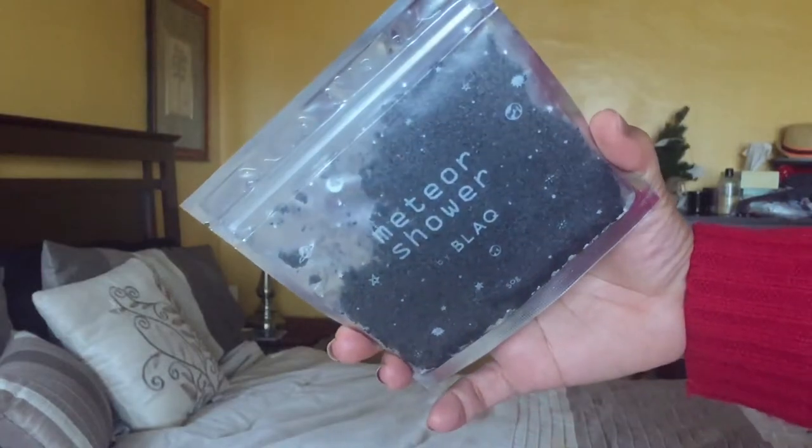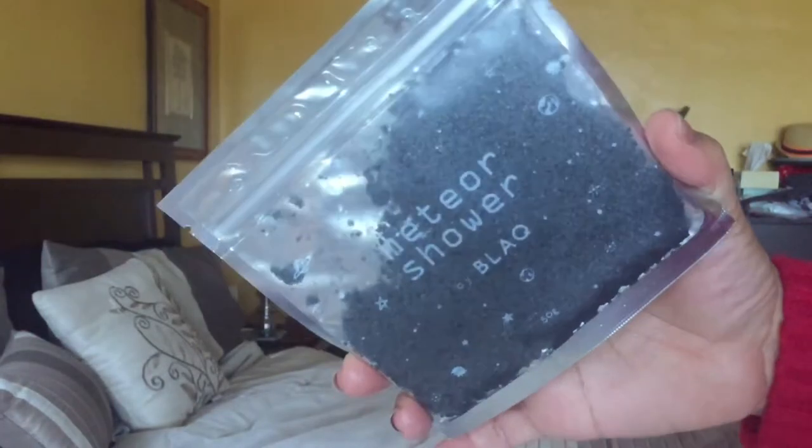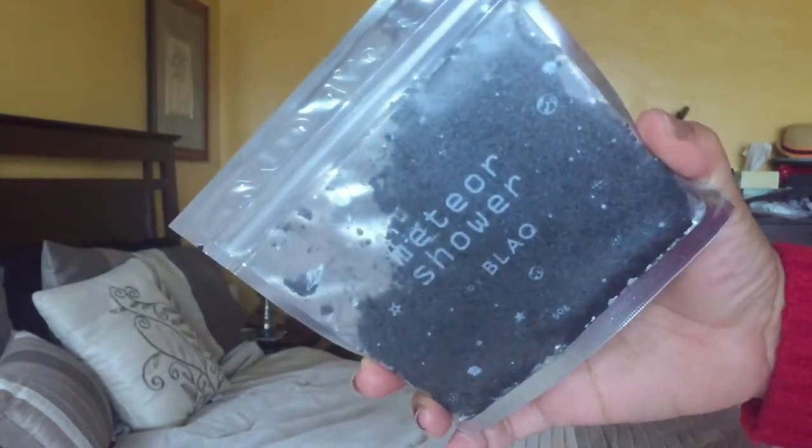So the first item is the Meteor Shower by Black. Excuse my nails — I'm doing them today before my date this weekend. Anyway, this is a Meteor Shower by Black body product. I have tried their face mask and it's pretty good. This one is for the body; I didn't use it in the shower today, but I will use it and let you guys know what I think at the end of the month.